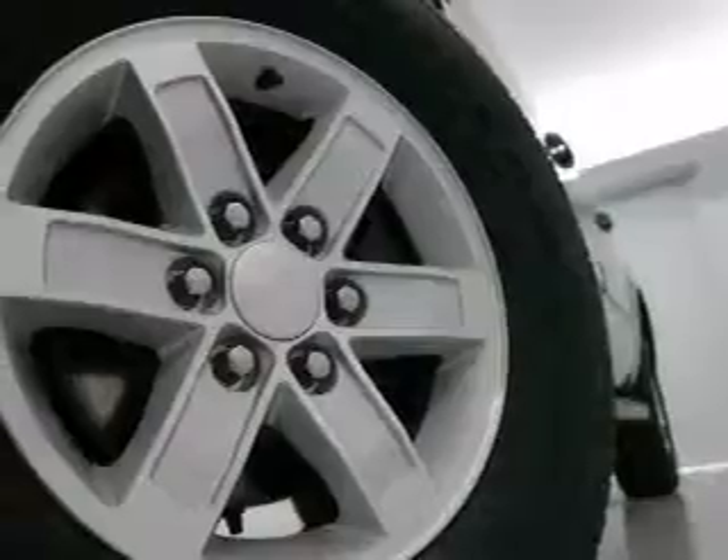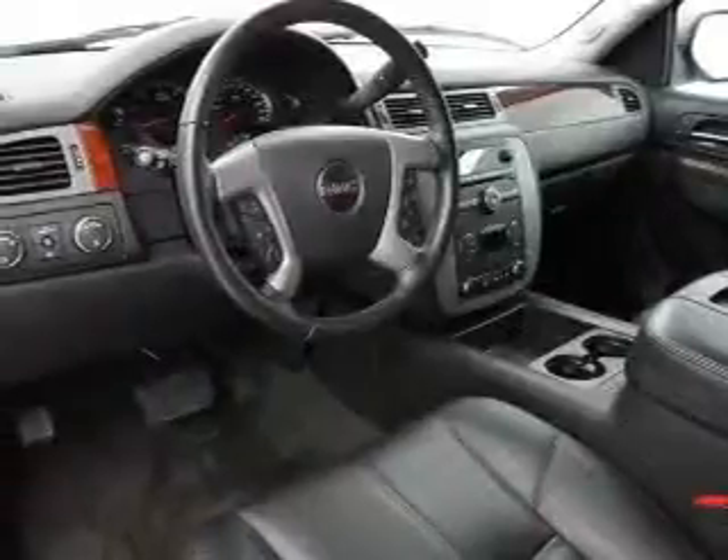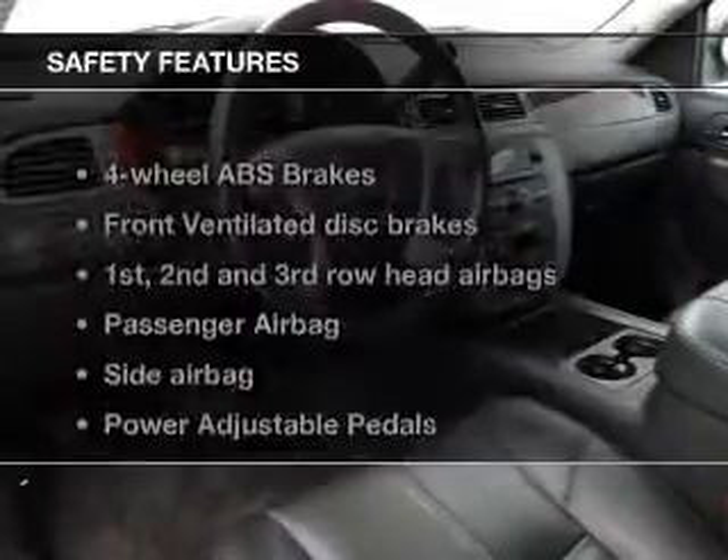Keyless entry, leather seats, power door locks, power windows, cruise control, Bluetooth wireless, and AM FM stereo with a CD player. And for your peace of mind, the following safety equipment is included.